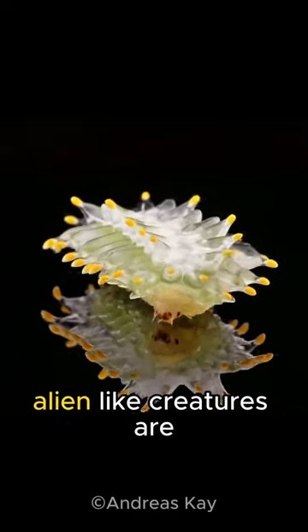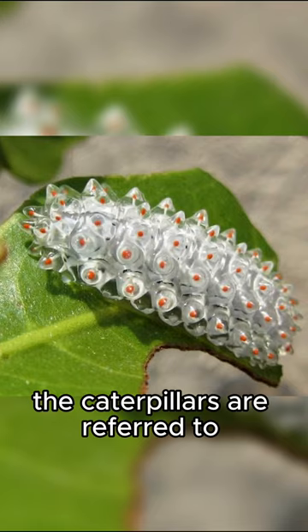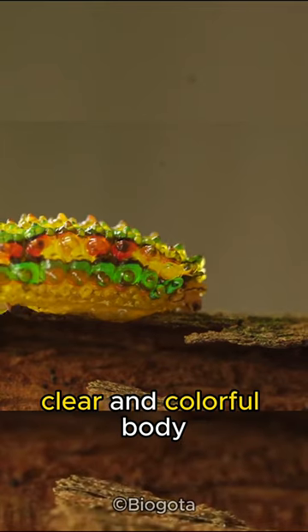You might be wondering what these alien-like creatures are. They're actually caterpillars from a family of moths known as Dalseridae. The caterpillars are referred to as jewel caterpillars because they each have a beautiful clear and colorful body.